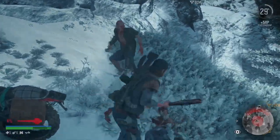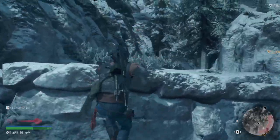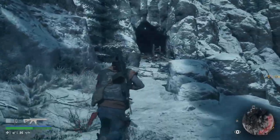I kill a couple of fructans that are hanging around. The idea is that we go up this ledge here and into the cave entrance, which is just here.